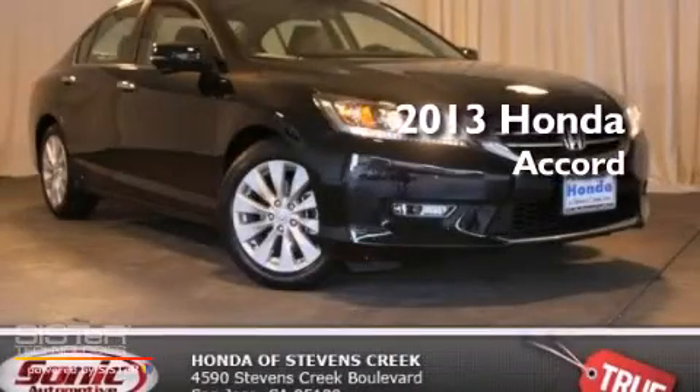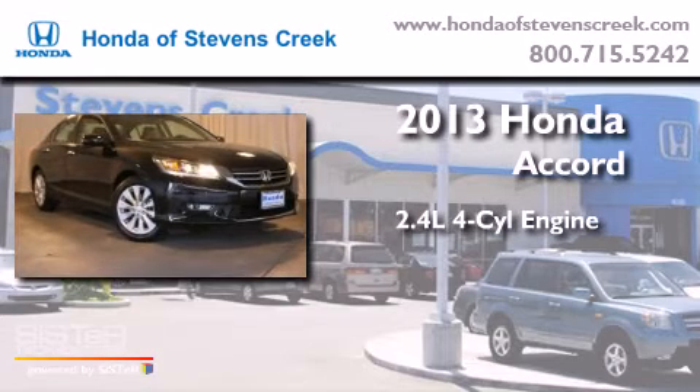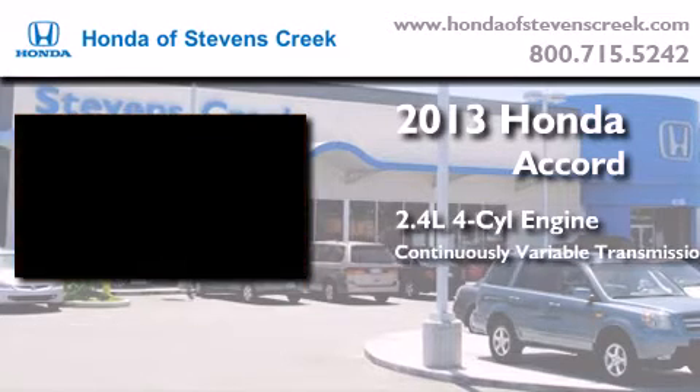This is a brand new 2013 Honda Accord. It features a 2.4 liter 4-cylinder engine and a continuous variable transmission.